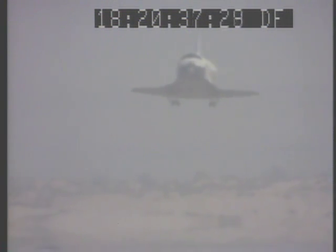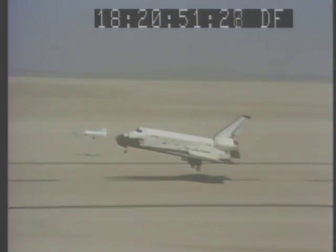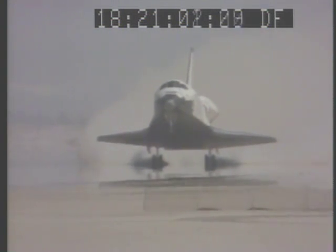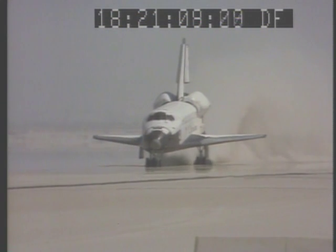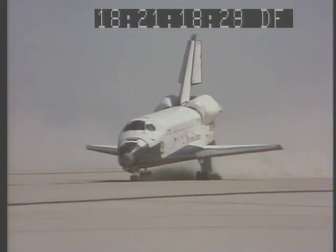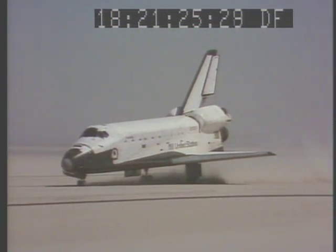You're coming down — 50 feet, 40, 30, 20, 10, 5, 4, 3, 2, 1. Push down. Those gears. 10 feet, 5, 4, 3 — touchdown! Welcome home, Skipper. Welcome home.